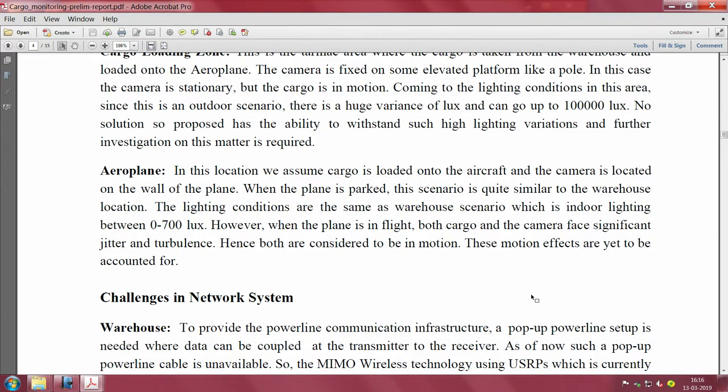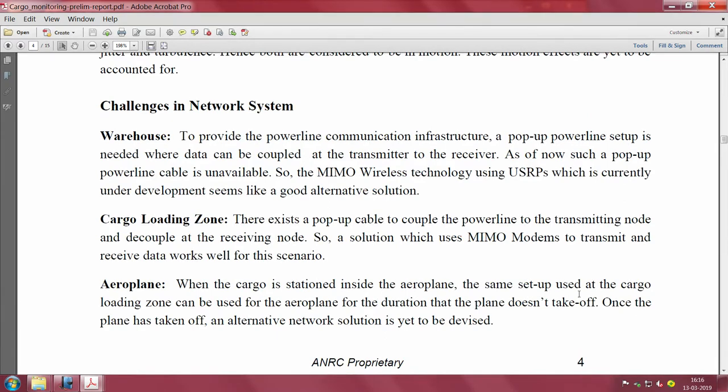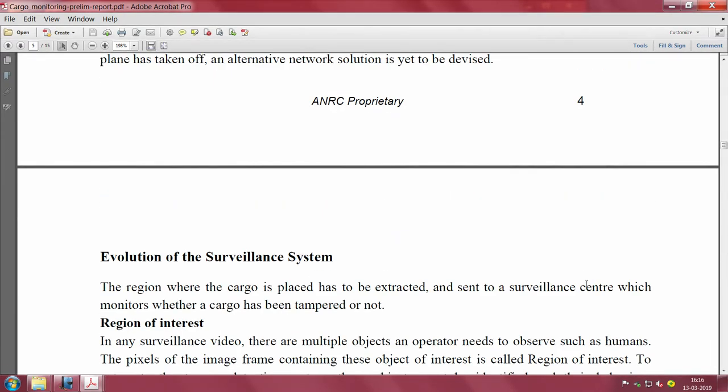For the aeroplane scenario: cargo is loaded inside the plane and a camera is kept close to it while the plane is parked at the gate. The lighting conditions inside the plane are similar to a warehouse - there will not be much variance in lux, so that should pose no problem at all.